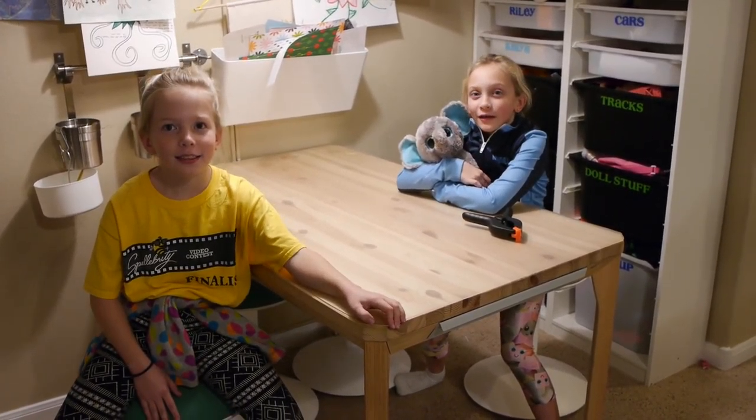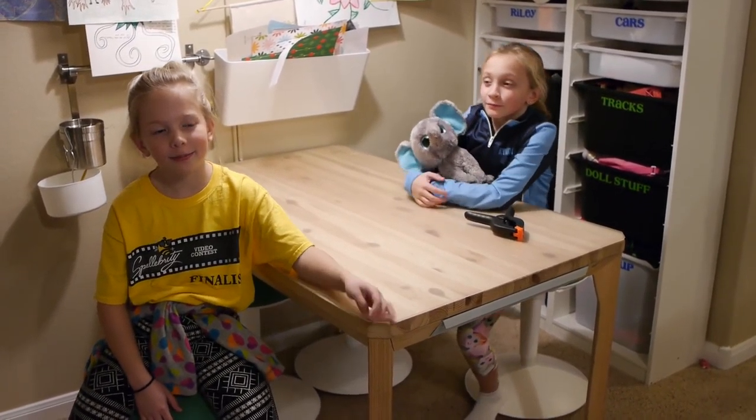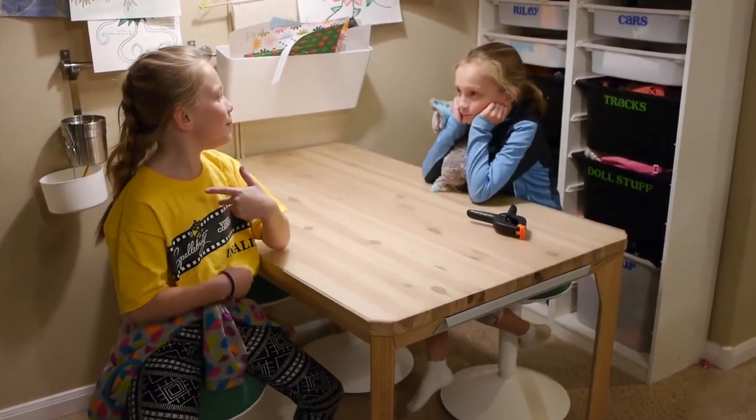Sometime when the weather's bad, we have to figure out what to do. So what are you going to do? We're going to build a fort!